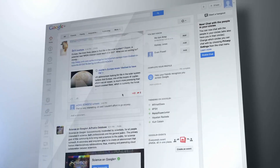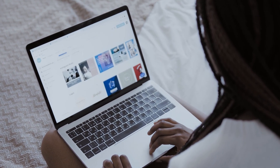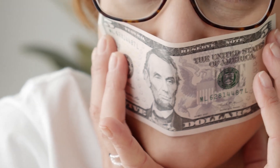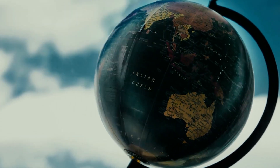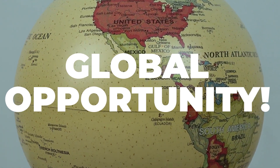Just go to this brand new page and use this particular Google method that I will show you in this video. With that combo, you can make hundreds of dollars per day. This is a global opportunity with multiple payment options.